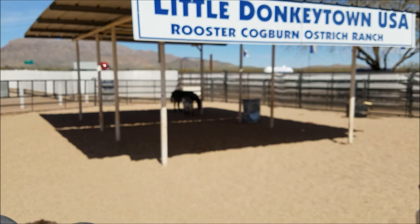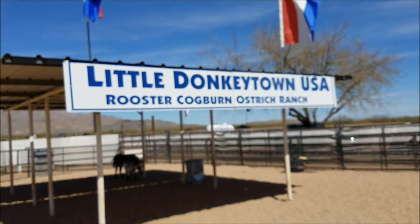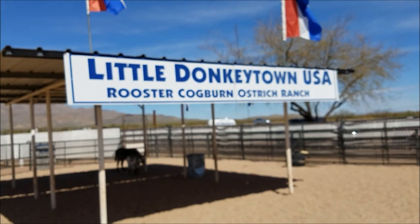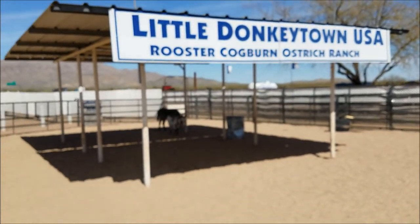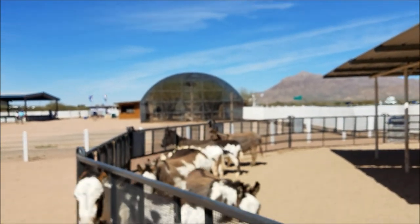We got a little one in there — a miniature. This is the Little Donkey Town USA, Rooster Coburn and Mustard Ranch. That's a pretty cool little place. Over there they got Loki — kind of like parrots.